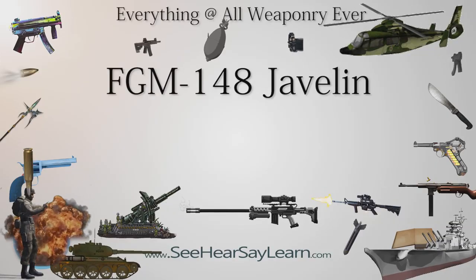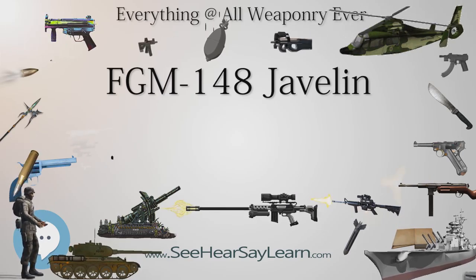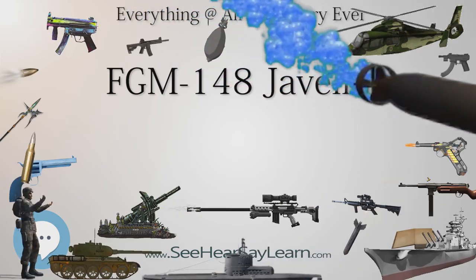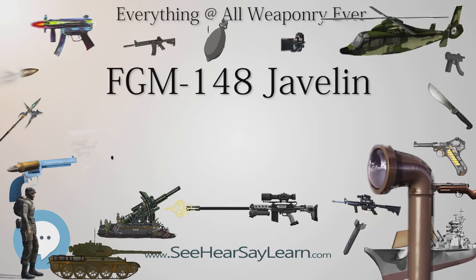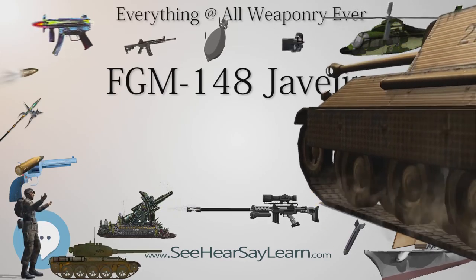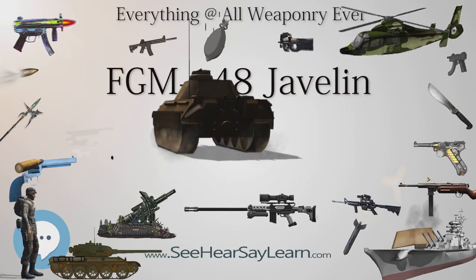The FGM-148 Javelin is an American man-portable fire-and-forget anti-tank missile fielded to replace the M47 Dragon anti-tank missile in U.S. service. It uses automatic infrared guidance that allows the user to seek cover immediately after launch, as opposed to wire-guided systems like the Dragon, where the user has to actively guide the weapon throughout the engagement. The Javelin's heat warhead is capable of defeating modern tanks by attacking them from above, and is also useful against fortifications in a direct attack flight.